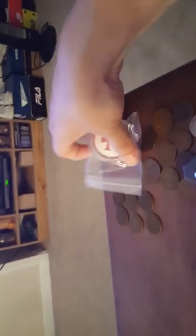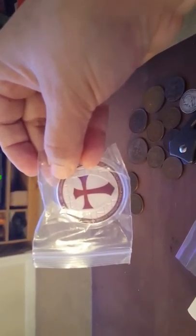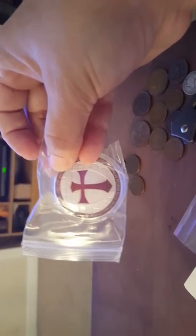I also wanted to show this — I bought this myself. It was pretty cheap but I thought it was pretty. It's a 100 mils silver coin. It's just a nice coin.